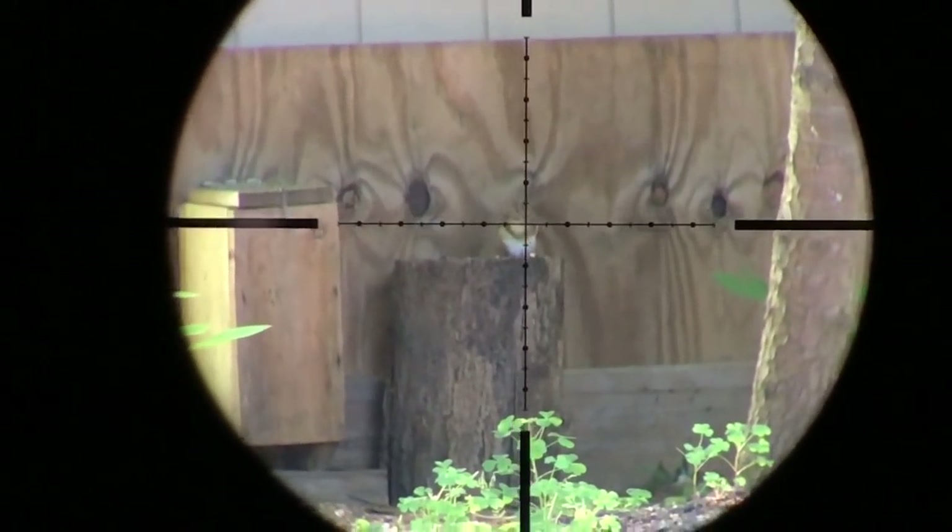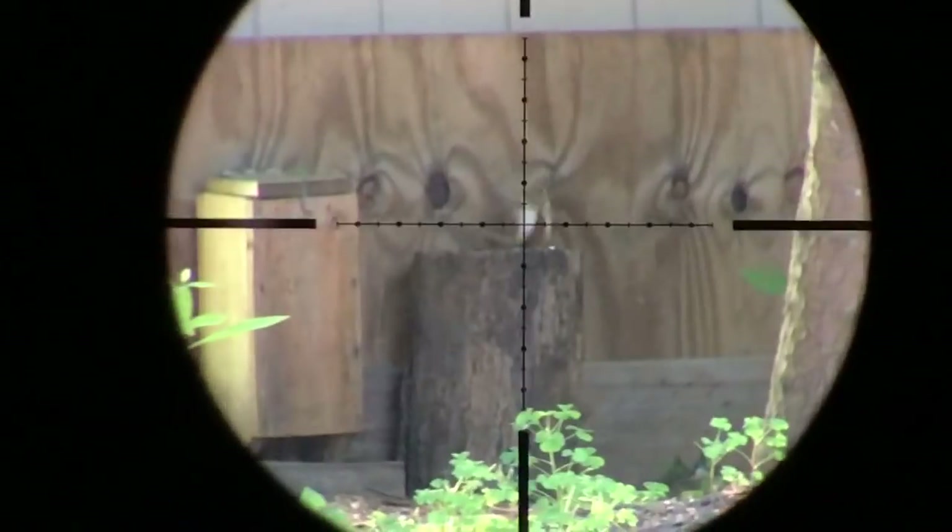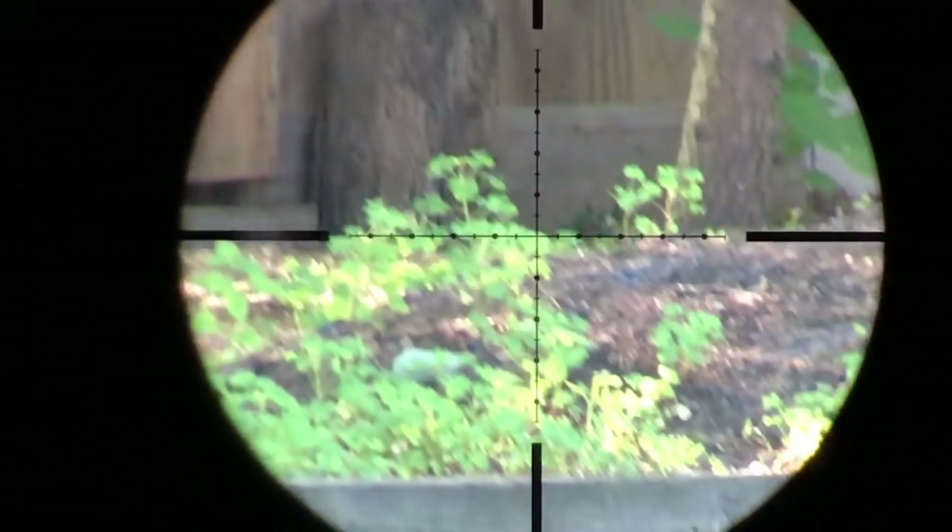This one came out before I had a chance to set up my shooting table and rest, so that's why it's a little wobbly. Still got the job done though.